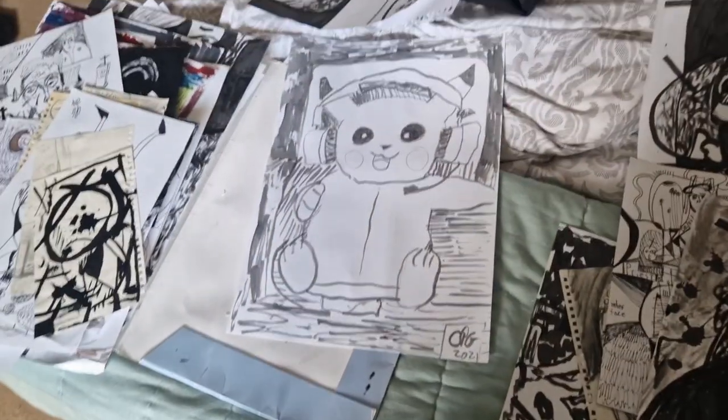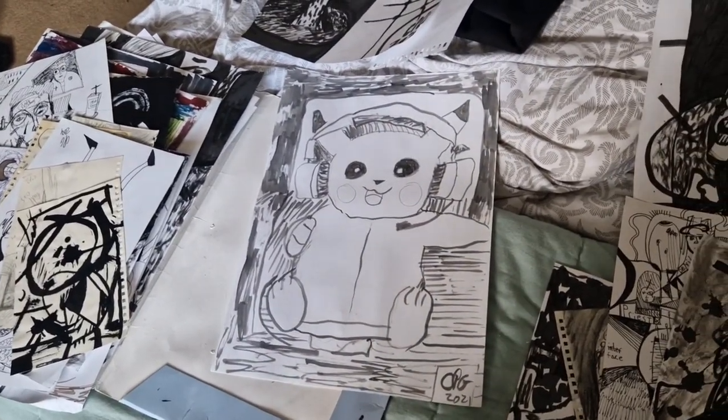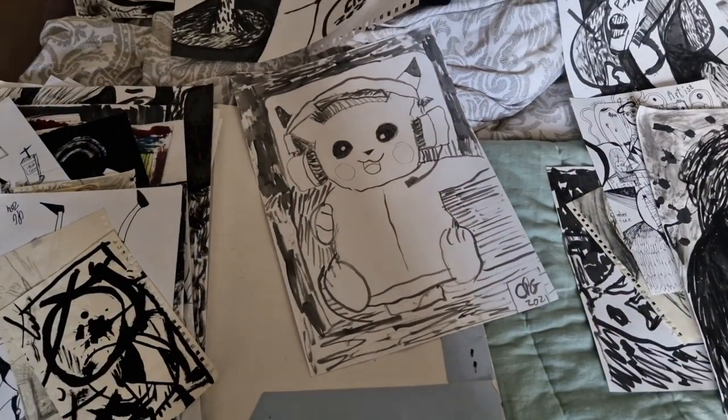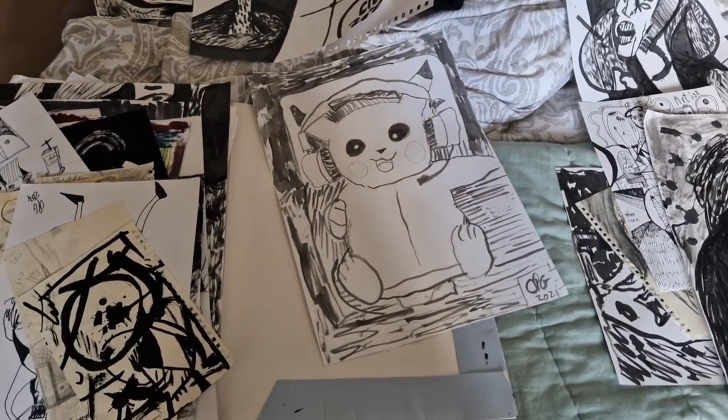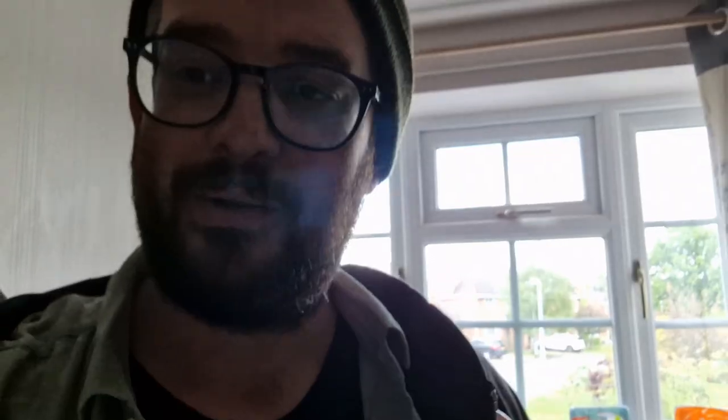That was basically my ex-girlfriend just saying 'stop drawing such dark things and draw Pikachu instead.' Anyway, that's quite a long video probably, but well — it's interesting at least. It's just an update on my work of late. If you're interested, that's it. Bye.